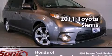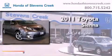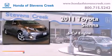This is a 2011 Toyota Sienna. It features a six-cylinder engine and an automatic transmission.